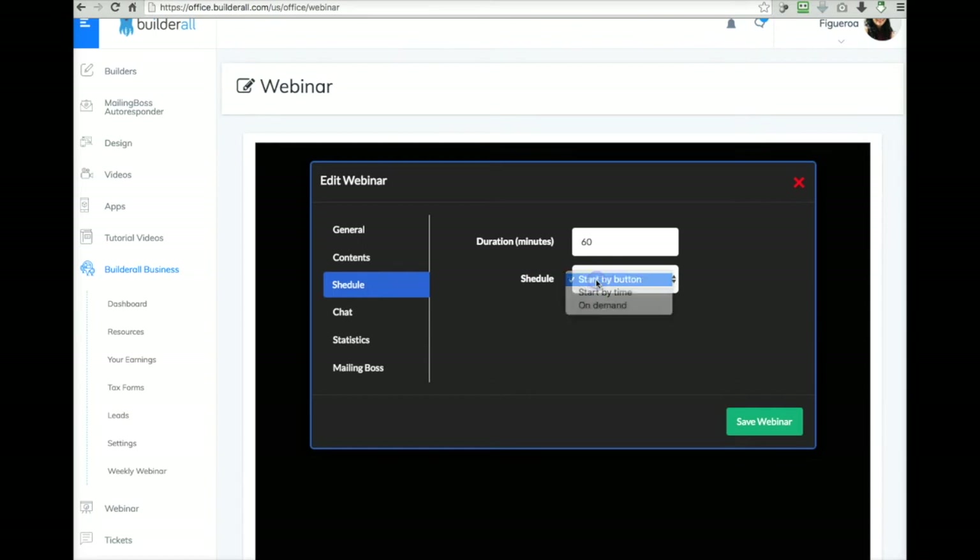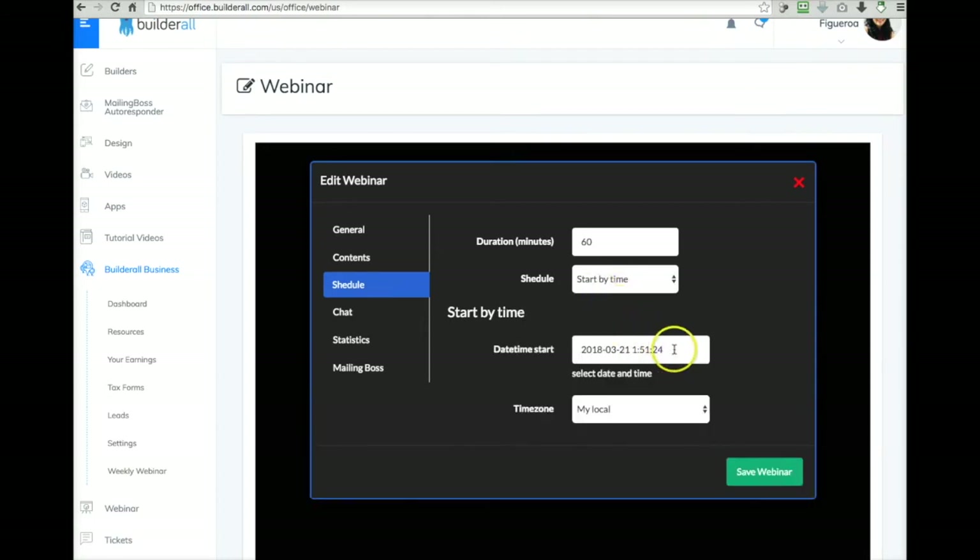You can schedule by a start button, which means you can have your webinar inside a page and deploy it by clicking start. So let's say you schedule it for 7:30 at night — everyone comes to the webinar page at 7:30, and then by clicking start, the webinar begins. You can also schedule it by time. So if you have a pre-recorded webinar and you need to be out of town, you can schedule it to play at a specific time and attendees will be able to see it even if you're not there.